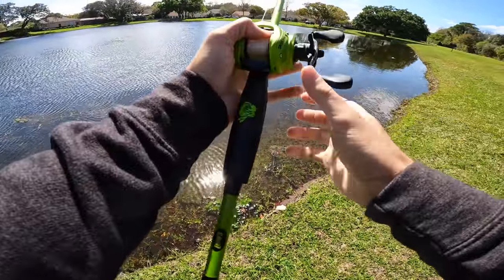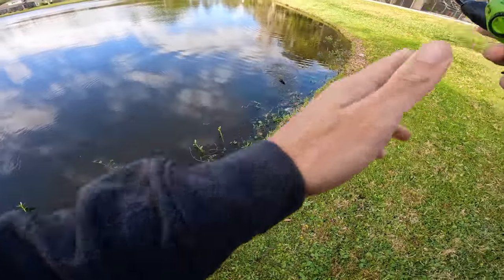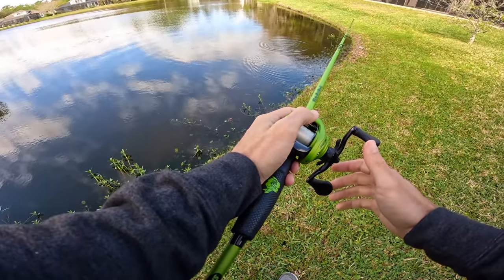This is a dang zebra bass! Dude, that was a freaking like 10-pounder and a freaking 2-pounder on bed right there!